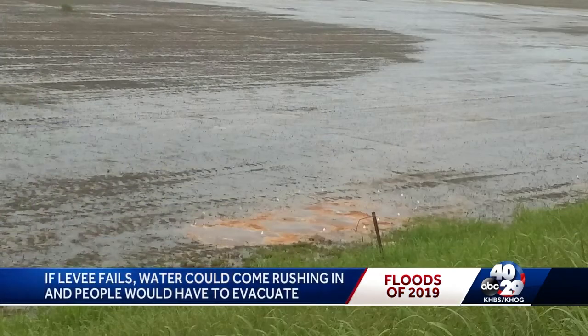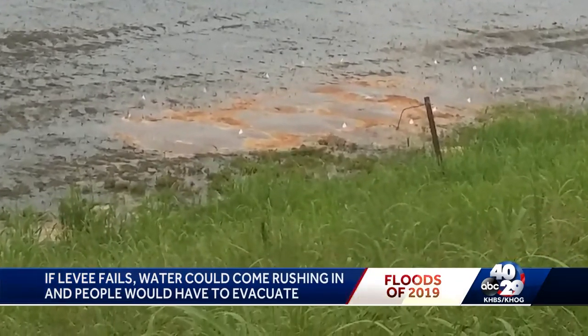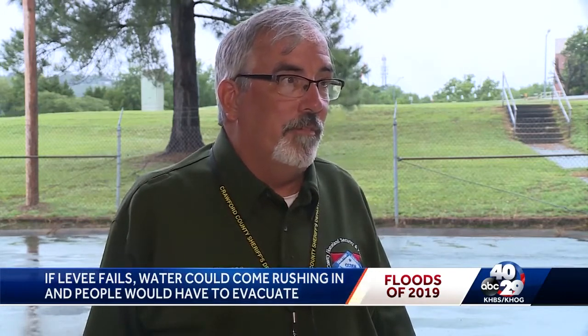You can see the water seeping up from the ground in this picture. Thomas says it does not indicate the levee is about to fail. That doesn't alarm the Corps. People take that the wrong way when they hear seepage, because it's actually the water table on the levee side — the dry side — rising because there's so much weight on the river side of the levee.